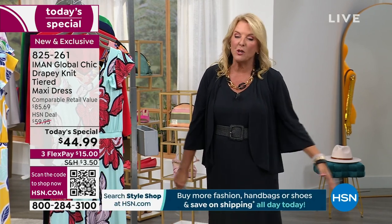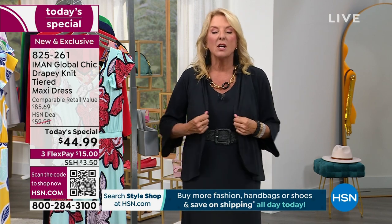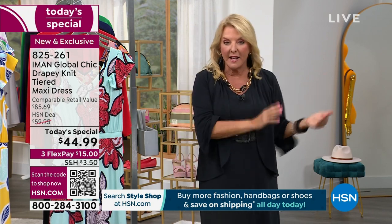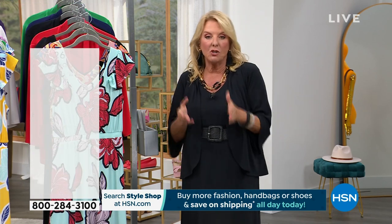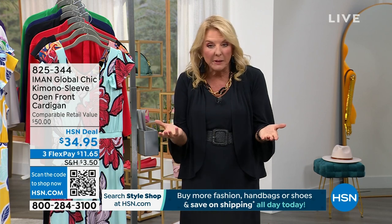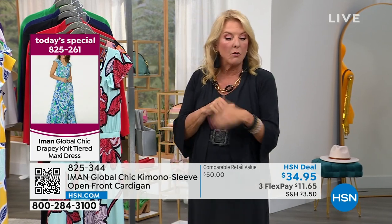I'm wearing the one and only solid, which is in black. A little heads up — the jacket topper has been almost as popular as the Today's Special. I have a lot less of the toppers than I do of the dresses, so you absolutely want to grab a couple tonight. You can literally tuck them in a tote or a bag. We have all the solid colors and I'll get to those in just a second.